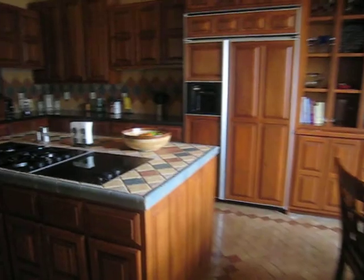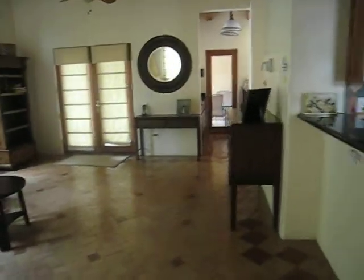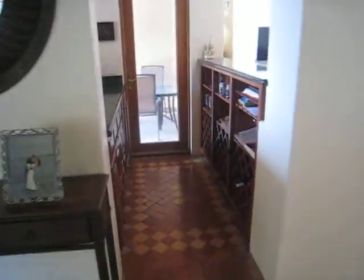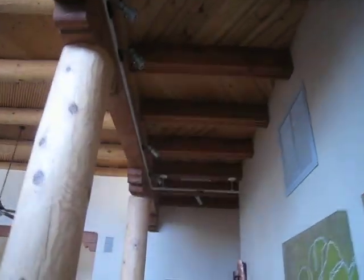Breakfast nook. The kitchen has custom cabinets and tile. Here's a bar with wine racks, granite countertops, and custom lighting.